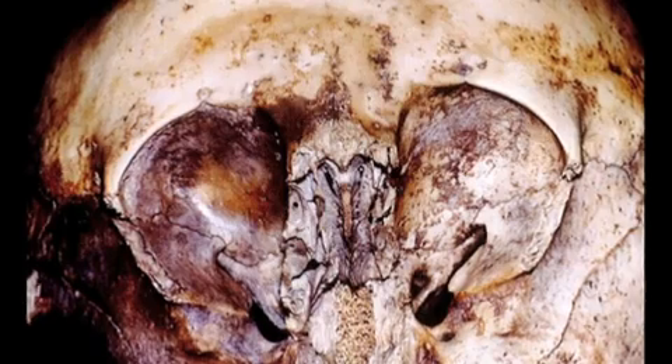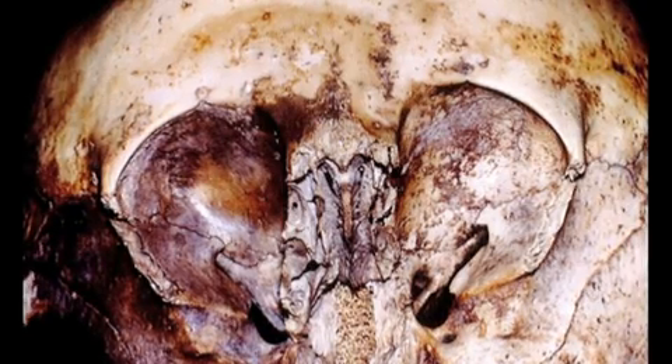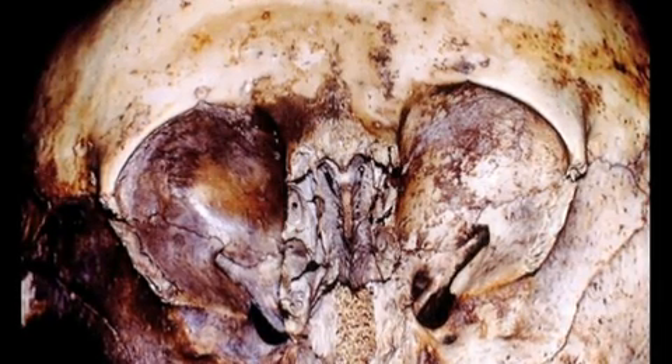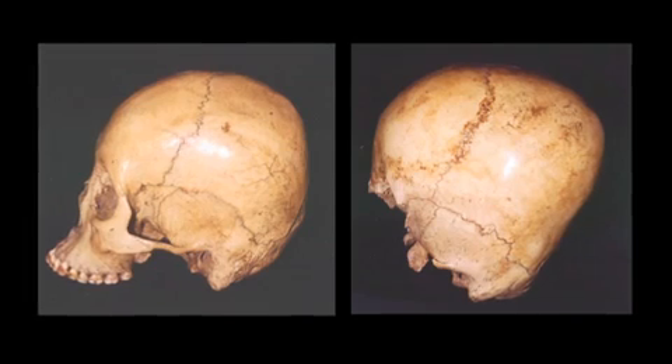The skull's caretaker is Lloyd Pye, a researcher in aspects of human origins, who named it the Starchild. It was found in Mexico in the 1930s, and through carbon dating we know that the skull is over 900 years old. It has over two dozen major physiological differences to that of a human.